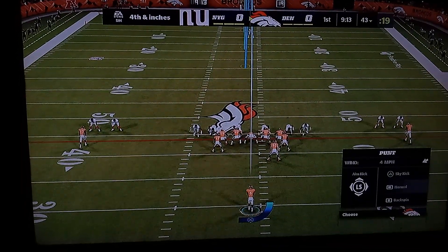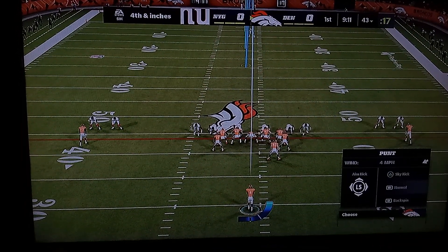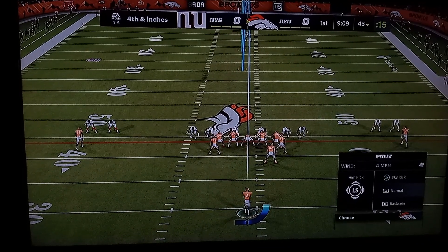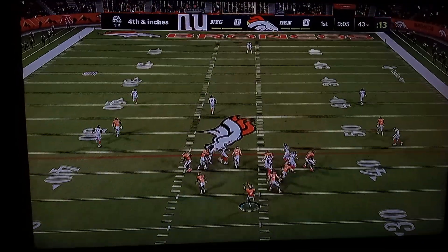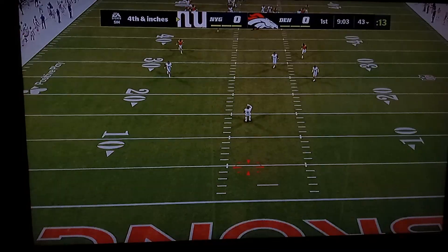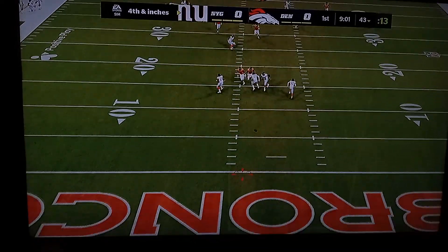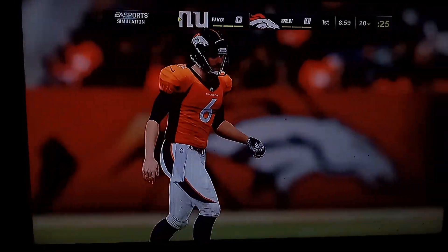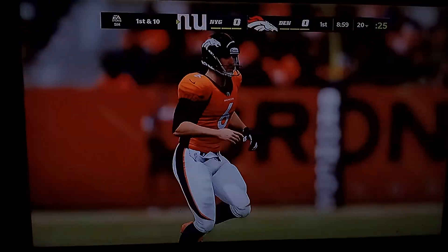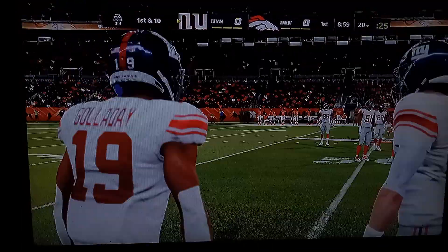On fourth down, Sam Martin is on to punt for the Broncos. Jabril Peppers is deep for the Giants. He'll send this away into the Rocky Mountain night, and it's a good one. It didn't quite have the backspin on that one — it hits at the four and continues into the end zone. It's a touchback.